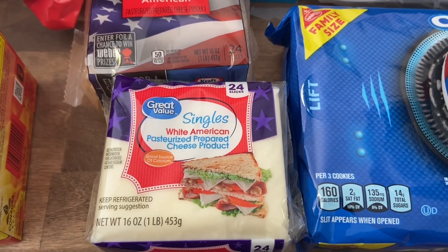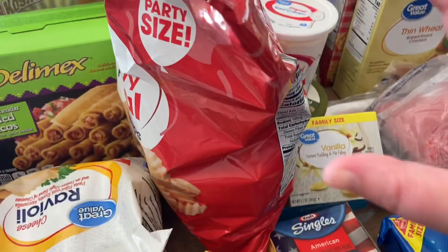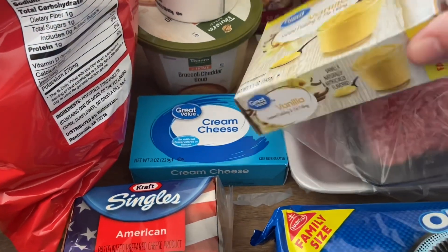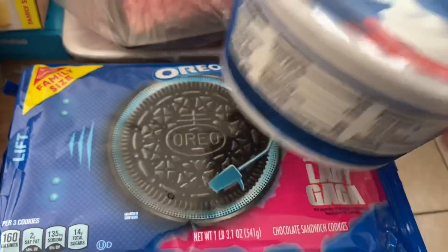I also got a bag of chips just to have on hand. For our dirt pudding, I got a thing of pudding, some cream cheese, and whipped topping.